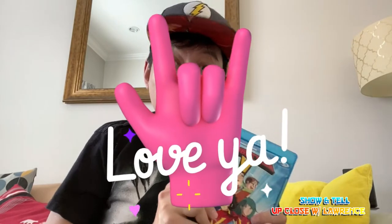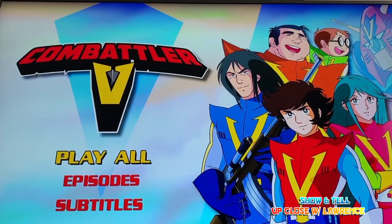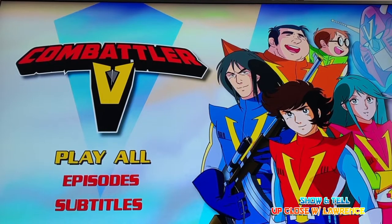To my new subscribers, thank you so much and welcome. To my existing subscribers, thank you so much for the continued support and for our online interaction — I totally appreciate it. Just keep on writing those comments!